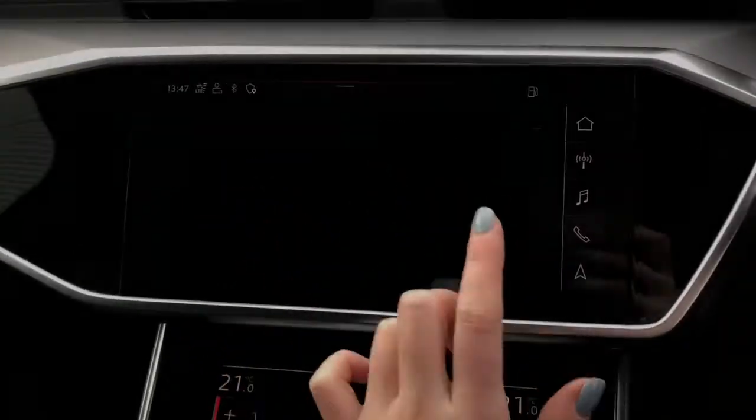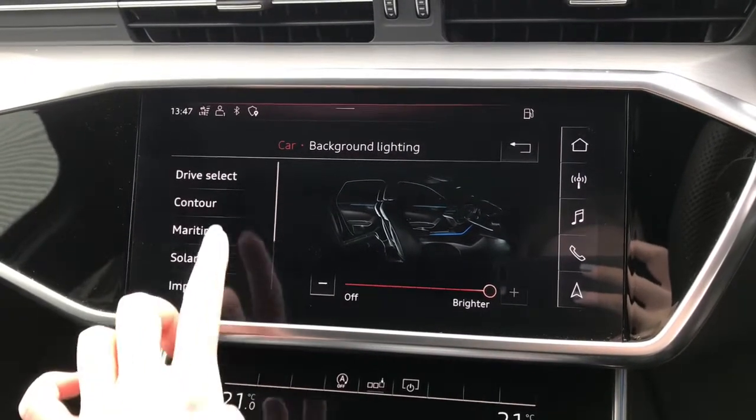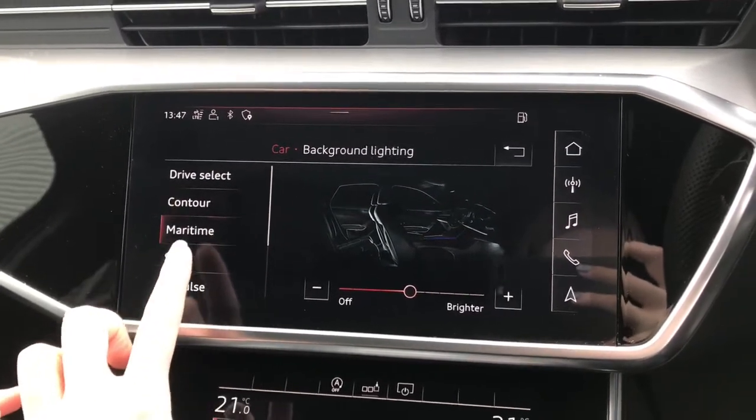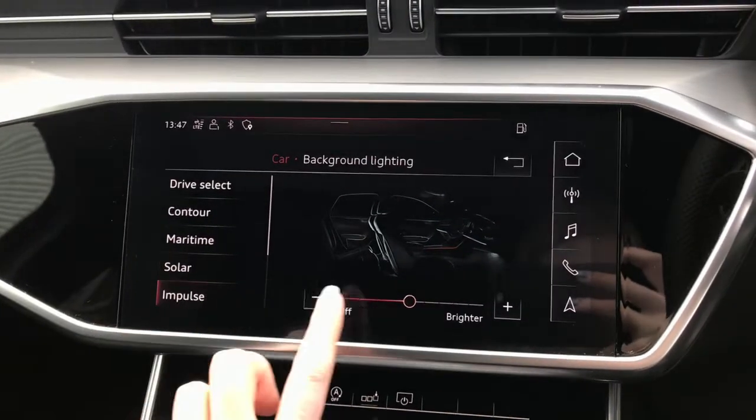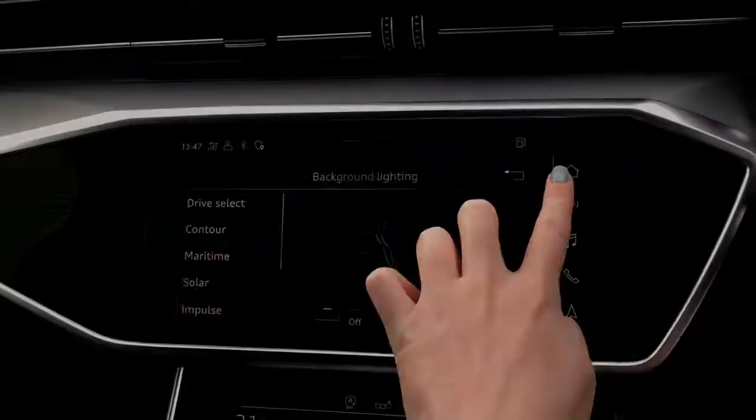This vehicle also has the extended LED interior lighting package, which is multicoloured, allowing the driver to fully adjust the interior lights. This is also an upgrade as part of the Comfort and Sound Pack.